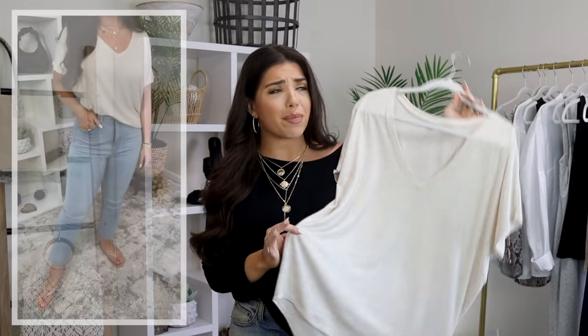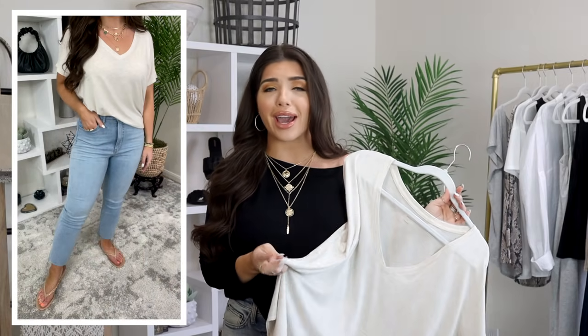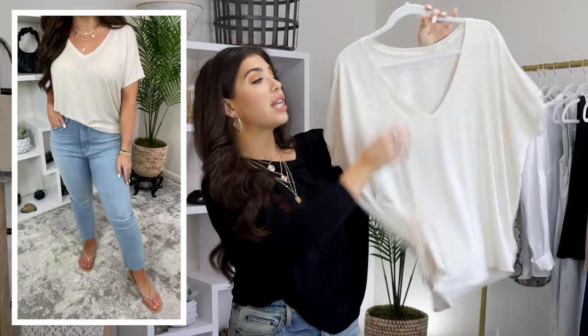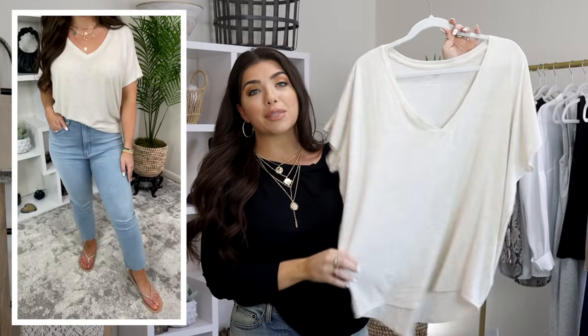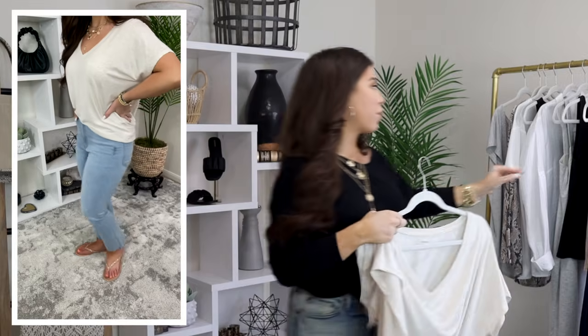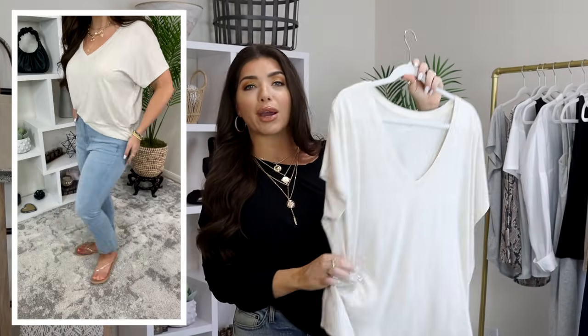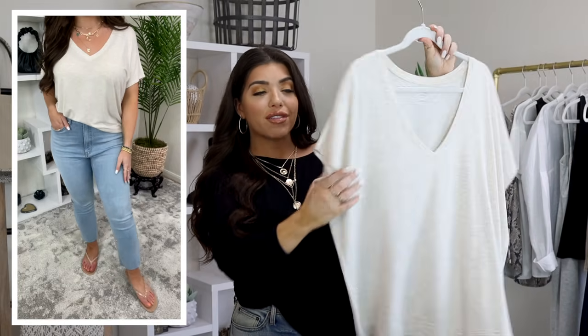Next up, this relaxed v-neck from Express is on sale for $22.50. They have so many colors — I did choose this oatmeal heathered color, but they have about 12 total: beige, white, a sand, tobacco. This is a high low hem that does have a nice deep V, a rayon spandex blend. Honestly, the fabric on all these pieces feel so yummy. And I am wearing this one in my normal size medium.